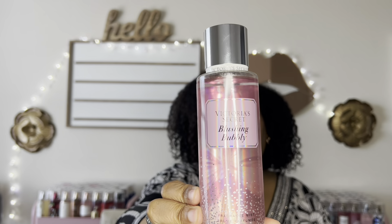Next is Blushing Bubbly with notes of pink champagne and muddled raspberries — it says 'get fizzy.' This one is leaking, which is another thing I've noticed with Victoria's Secret lately. But the name is so befitting — Blushing Bubbly smells like a soft, bubbly, pink, effervescent raspberry champagne scent. That's exactly what it smells like — fizzy bubbly raspberry champagne.